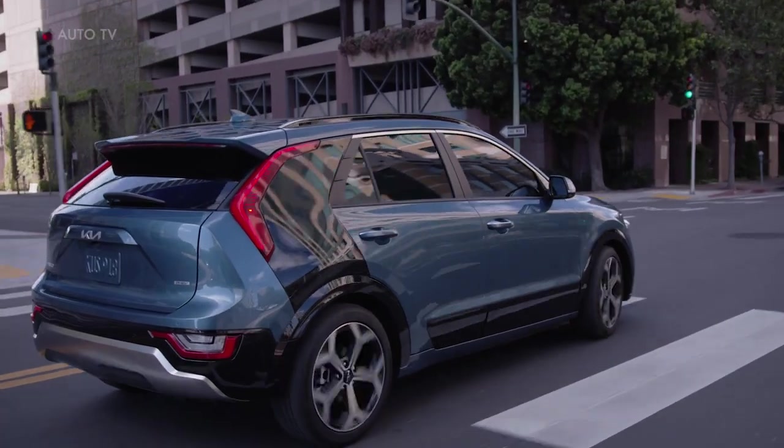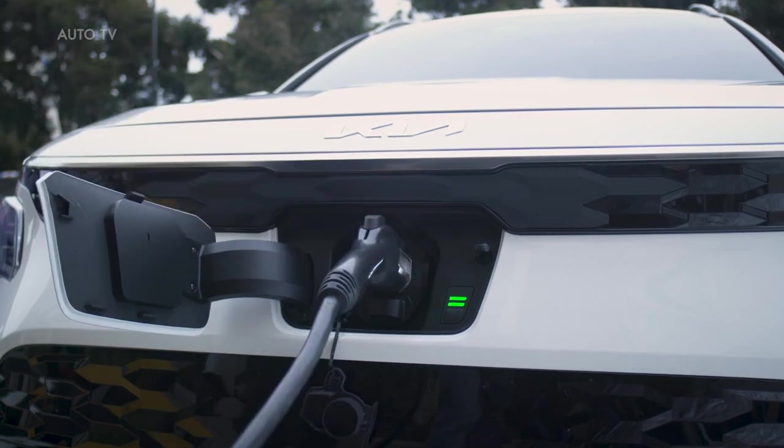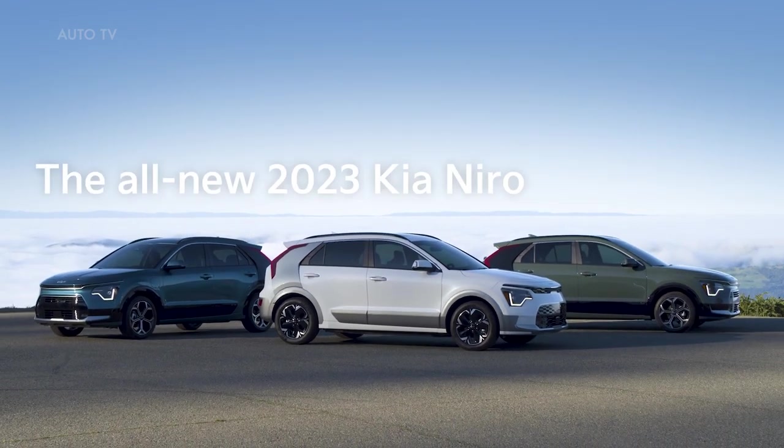With cutting-edge style for all your urban adventures, a sustainable purpose that drives toward a greener future, and three electrified options to suit your specific driving needs, the all-new Kia Niro combines practicality and fun for a new generation of eco-conscious drivers. Kia — Movement that inspires.